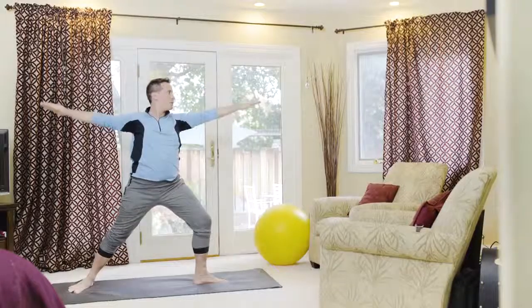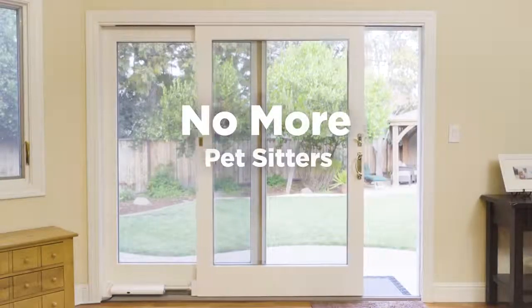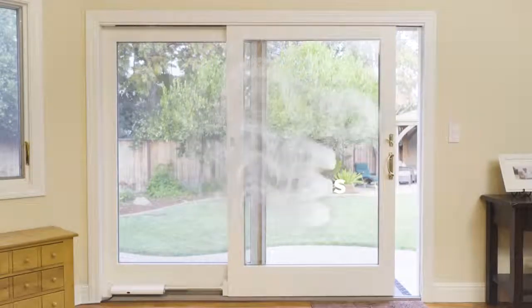So while mom's at work and dad's busy, Wazen puts the power of using the sliding door into the paws of your pets. No more expensive sitters, no more interruptions, no more accidents in the house, no more worries.